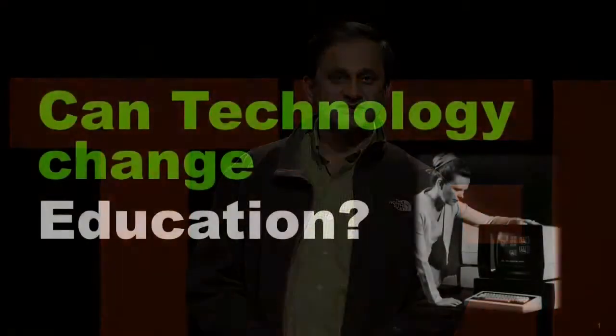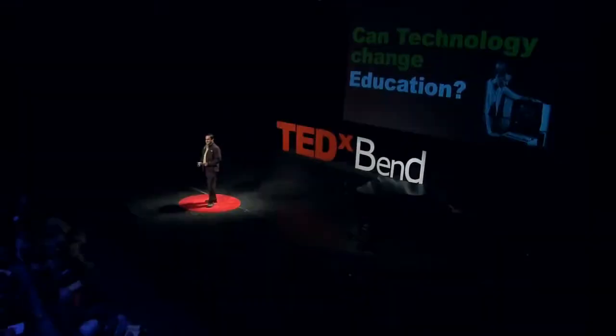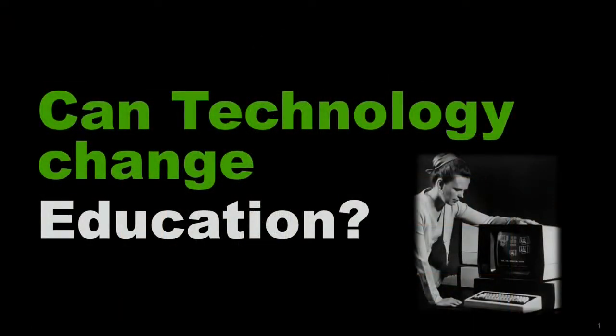Can technology change education? This is an image from the late 60s of a CDC PLATO system. Some of you may recognize that — it's one of the first computer-assisted learning systems that ran on a mainframe, delivering about 20 lessons. So big idea, but perhaps not so big impact.